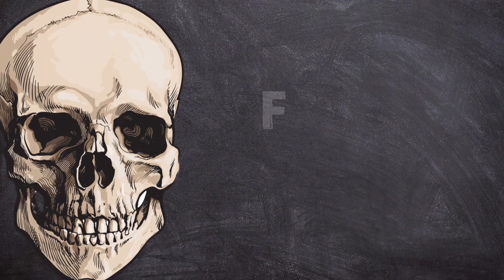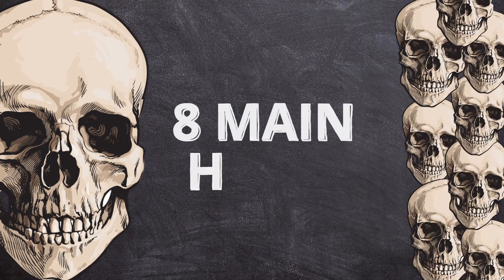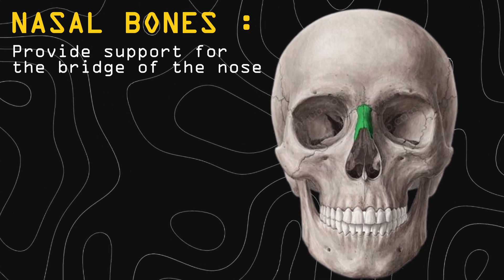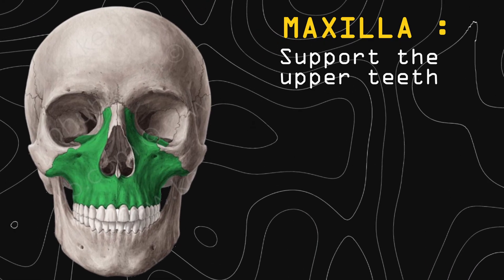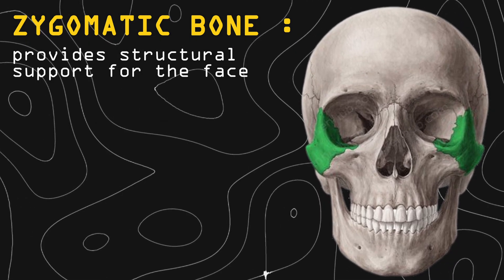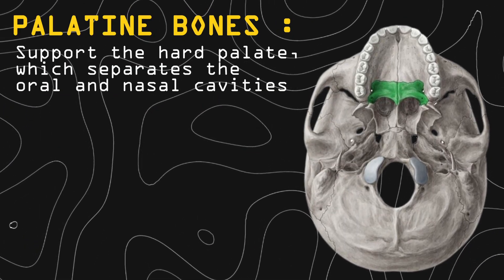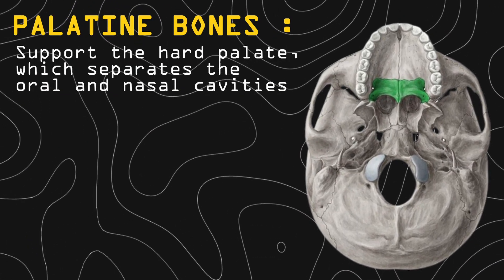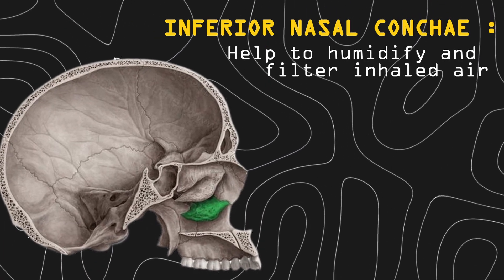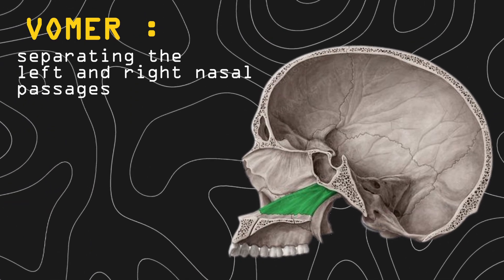Moving on to the second and final province of Skulltopia — the facial province, which had eight main bones. Nasal bones provide support for the bridge of the nose. Maxilla supports the upper teeth. Zygomatic bones provide structural support for the face. Lacrimal bones protect the eyes. Palatine bones support the hard palate, which separates the oral and nasal cavities. Inferior nasal conchae help to humidify and filter the inhaled air. Vomer separates the left and right nasal passages.